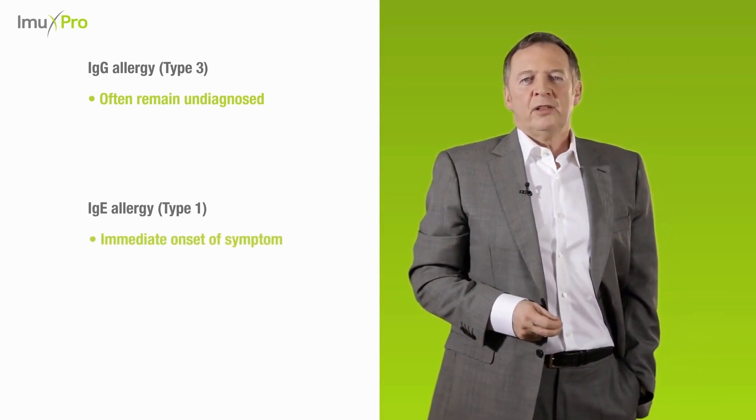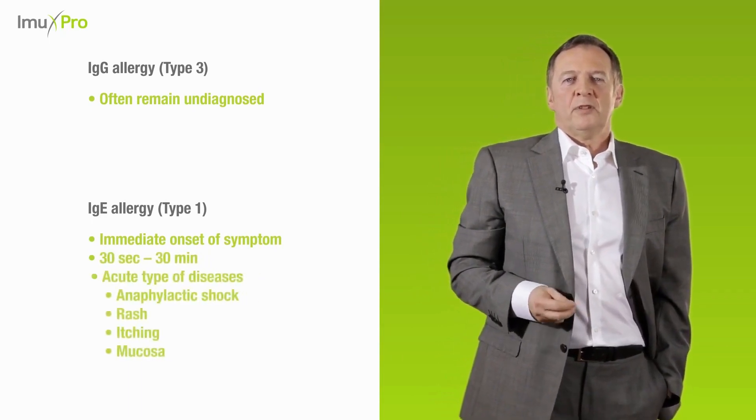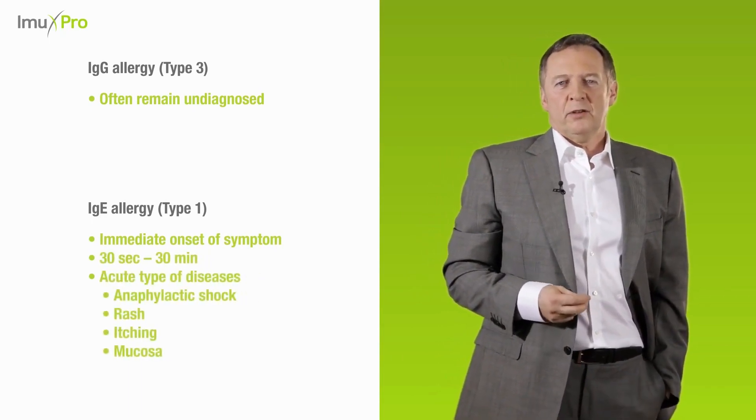An IgE food allergy causes acute symptoms. It can lead to an anaphylactic shock and it affects mostly the skin, mucosa and circulation.